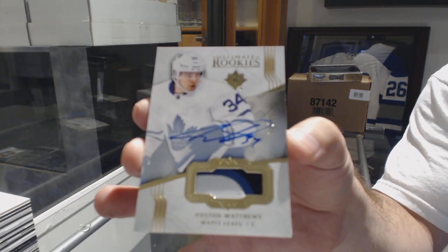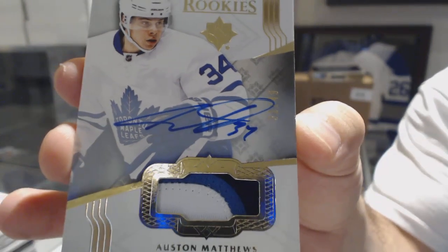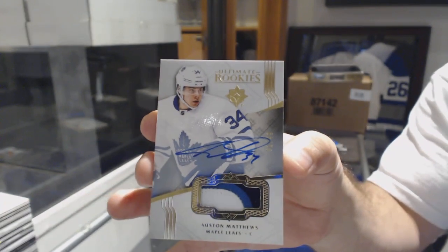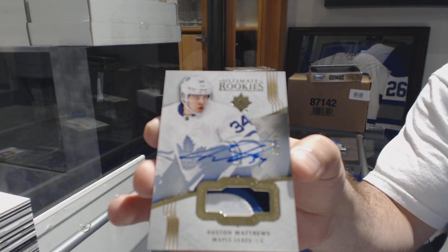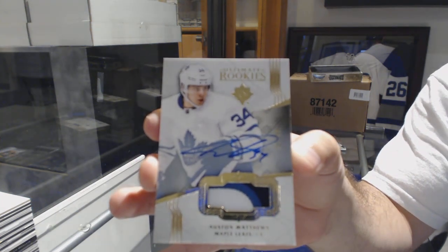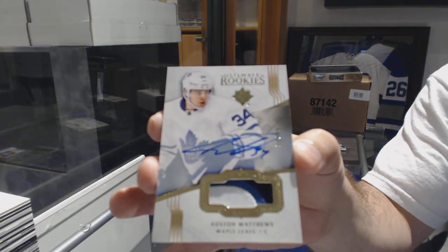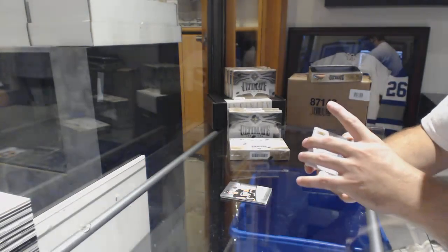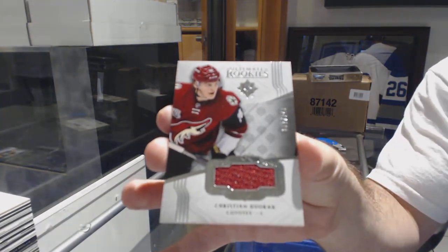Auston Matthews. That is most definitely not a Leafs watch, but a very, very beautiful card. And we've got a 249 of Dvorak for the Coyotes.